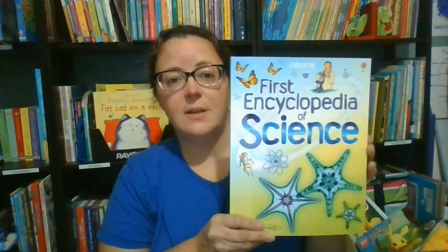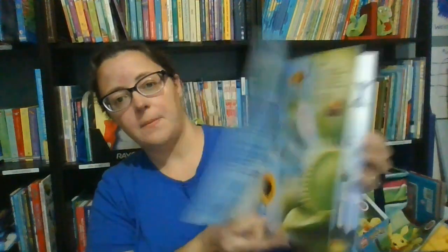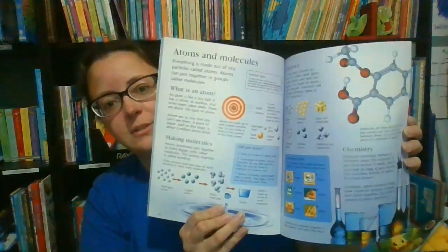We also have the First Encyclopedia of Science, which offers more in-depth information on a variety of topics, as well as some really gorgeous illustrations.